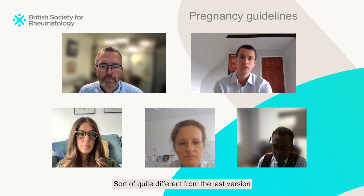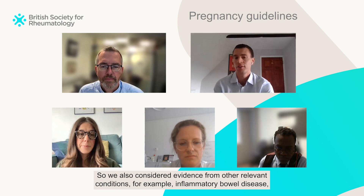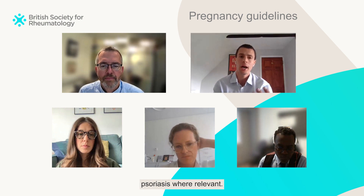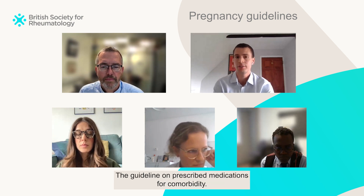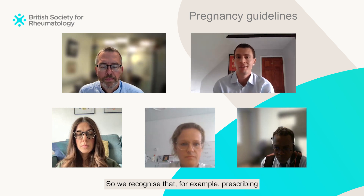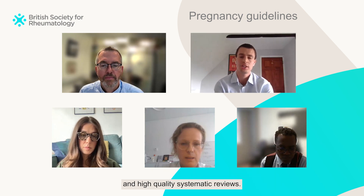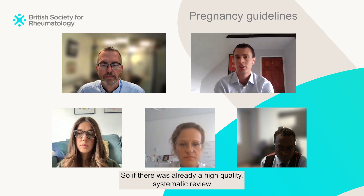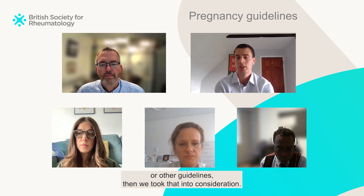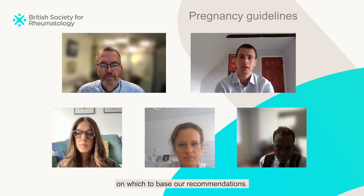Quite different from the last version is that we didn't limit our literature search to just studies performed in rheumatic diseases. We also considered evidence from other relevant conditions, for example inflammatory bowel disease and psoriasis. For the guideline on prescribing medications for comorbidity, we recognised that prescribing for hypertension in pregnancy, for example, has already been covered in other guidelines and high quality systematic reviews. Our approach was to look for the highest level of available evidence. If there was already a high quality systematic review, we took that into consideration; if there wasn't, we looked for the largest available cohort studies or case series.